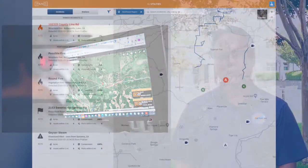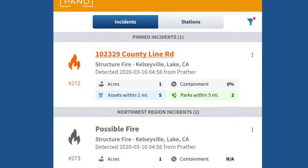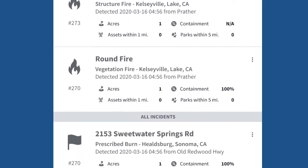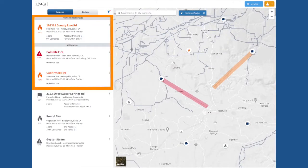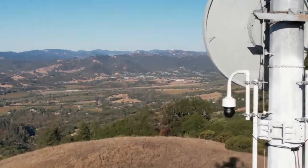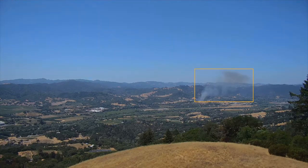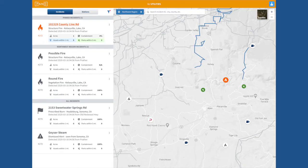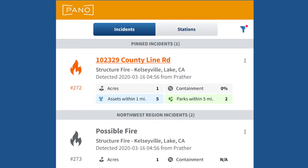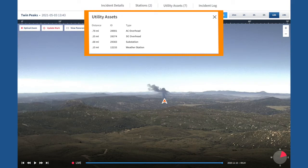A few key points: First, the technology will provide actionable intelligence to help support our decision making. It will also allow us to monitor multiple fires in a geographical area at the same time. We're also looking to validate that the AI technology will work with live video and associated alerts. And lastly, the pilot has demonstrated that we can understand the risk of a wildfire as it relates to our assets.